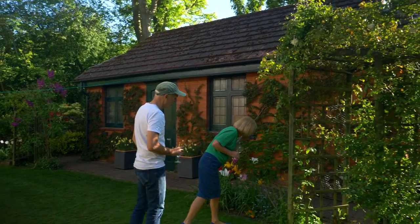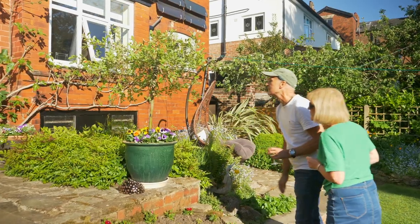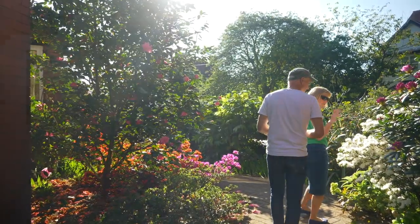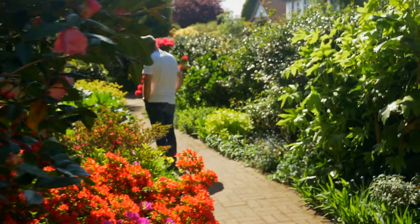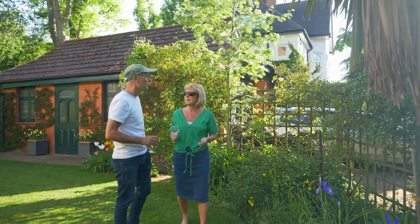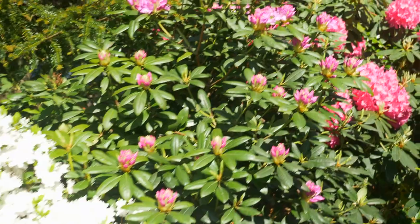My advice would be to not just roam around the garden center picking things that look nice and then come home wondering where they'll go. It's better to have some idea of what time of year you want different places to be flowery, what size of things you need, and what kind of things you're looking for. Not just the colors, but also the structure of the garden and the height of things.